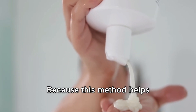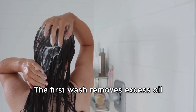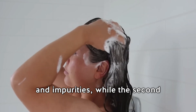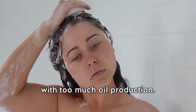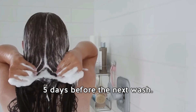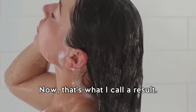The best way to beat an oily scalp is the double washing technique. This method helps balance sebum production — the first wash removes excess oil and impurities, while the second one cleanses more gently, preventing the scalp from overcompensating with too much oil production. This technique can keep your scalp fresh for up to four or five days before the next wash.